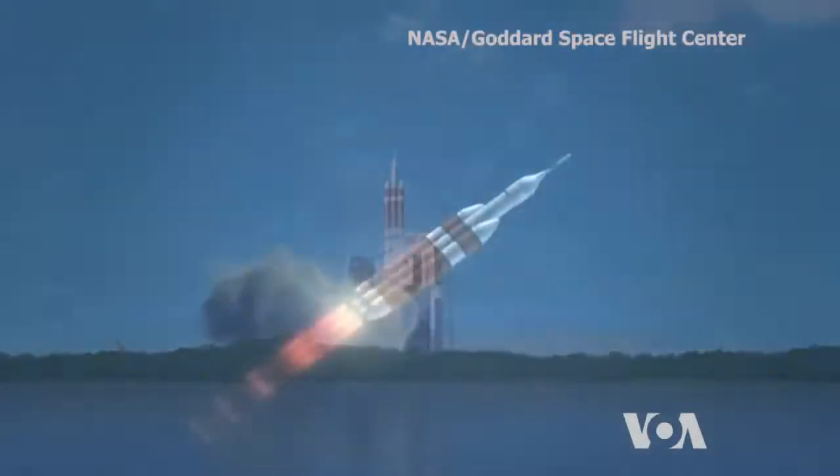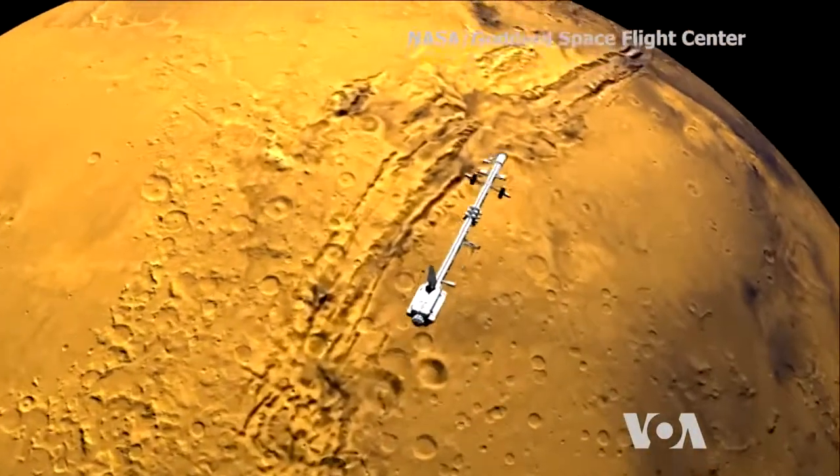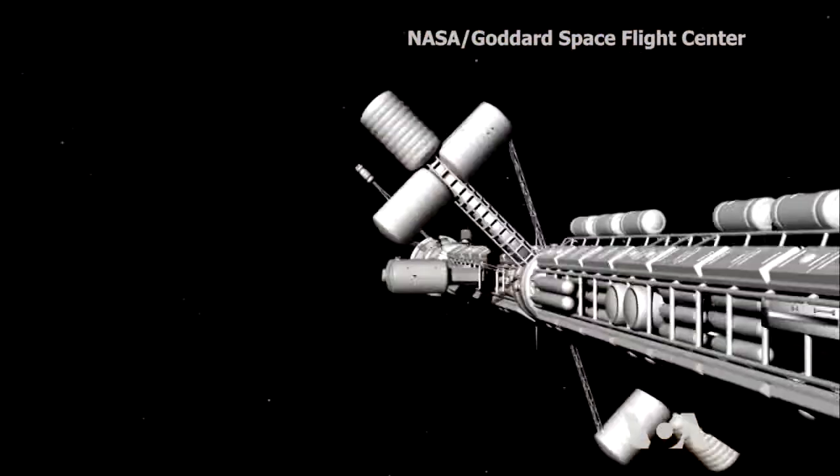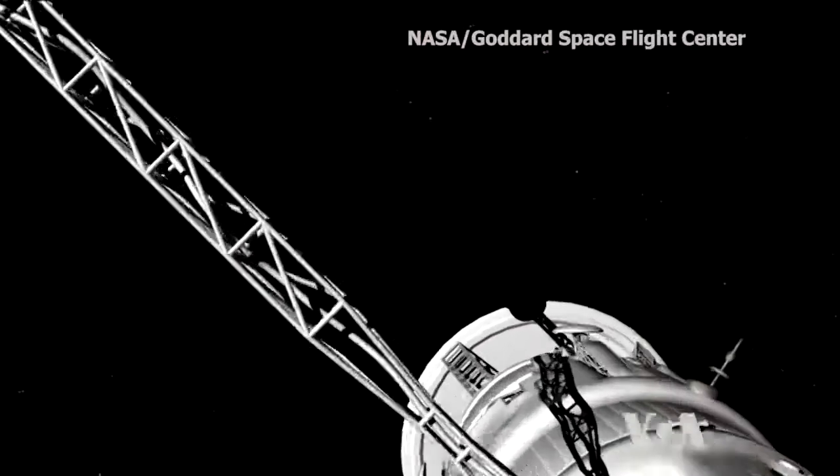For future astronauts traveling to other planets, loss of communication with Earth would be very dangerous. So being able to accurately find their position is of crucial importance.